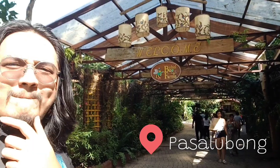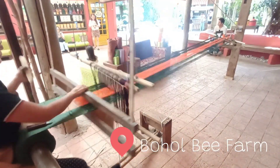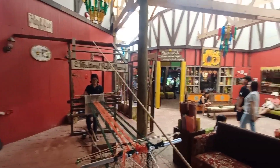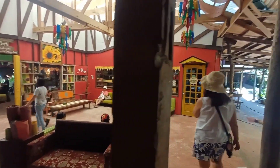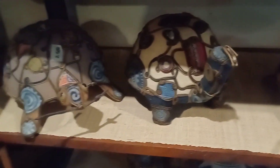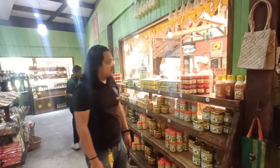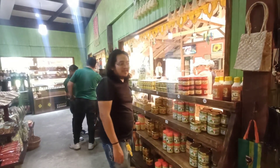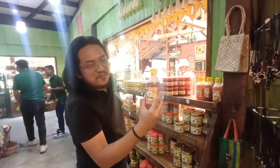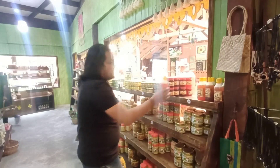Head to Bohol Bee Farm for your pasalubong. This is how traditional weaving looks like. This eco-friendly farm offers a unique experience — you can enjoy the serene surroundings, delicious homemade ice cream, and explore vibrant crafts created by local artisans. For pasalubong needs, head to Bohol Bee Farm located in Panglao. A must-try pasalubong is their pure honey, available right here.